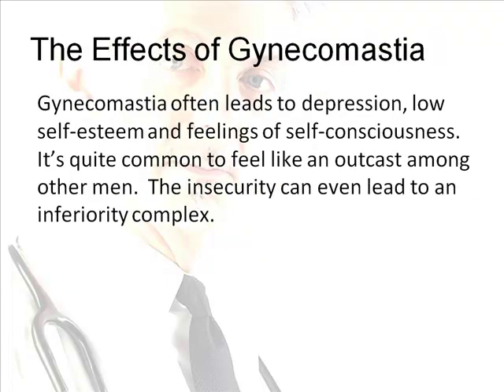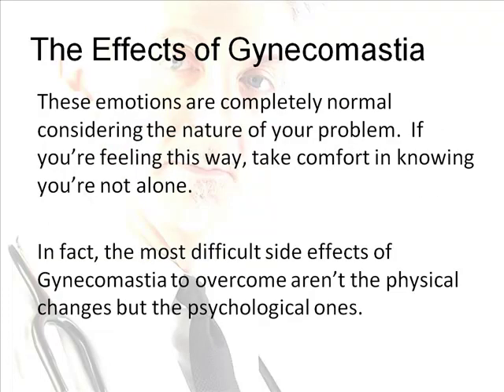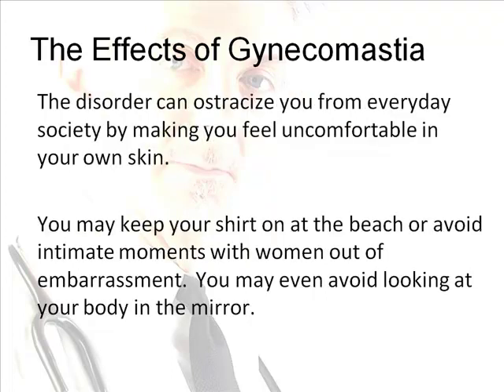Gynecomastia often leads to depression, low self-esteem, and feelings of self-consciousness. It's quite common to feel like an outcast among other men — the insecurity can even lead to an inferiority complex. These emotions are completely normal considering the nature of the problem. If you're feeling this way, take comfort in knowing you're not alone. Most of the difficult side effects of gynecomastia to overcome aren't the physical changes but the psychological ones, and the disorder can really ostracize you from everyday society.